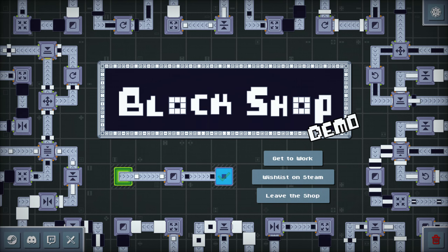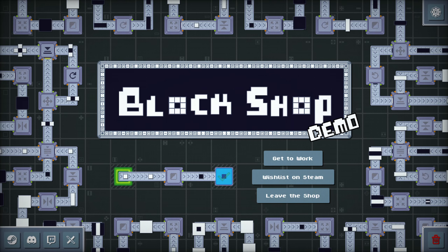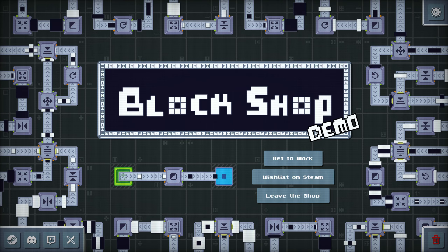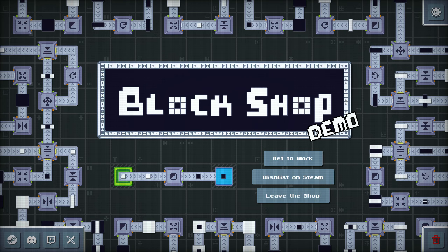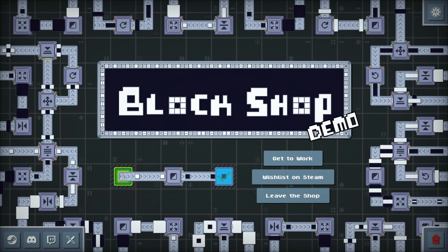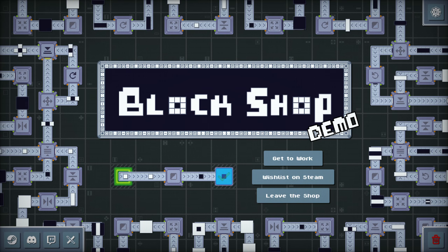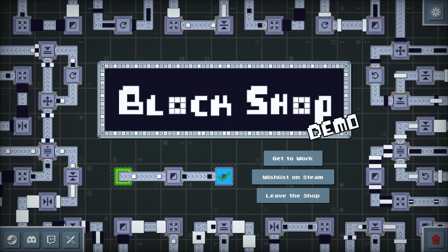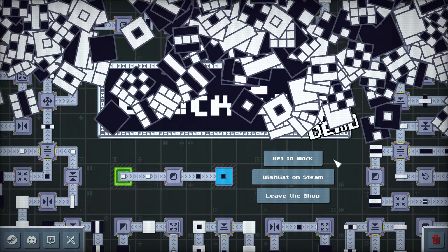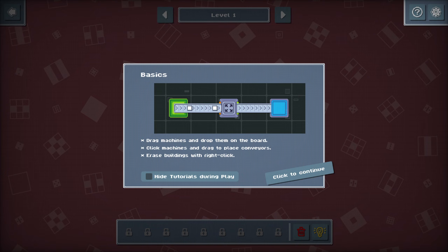I originally downloaded this to cover it as part of an automation game segment I'm going to do. I don't feel like doing automation games on a stream would be that good, so I was just going to download a bunch, play them, and cover them all in one video. It turns out this is more of a puzzle game than an automation game - it's just sort of presented to you a bit like a factory game. I've already finished it, but I was very impressed, so I didn't feel like it was fair that I didn't cover it by itself.